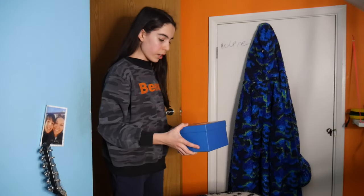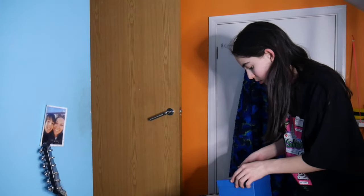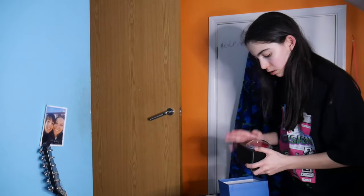I've got a parcel here for Byron Edwards — I'll just leave it there. I've got a parcel here, I'll open it. It's a button, let's try it out.